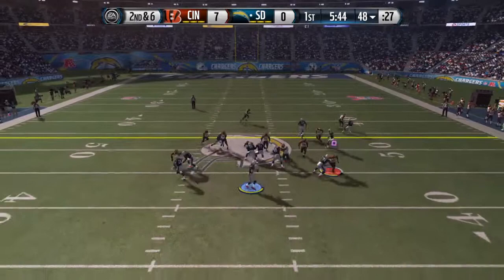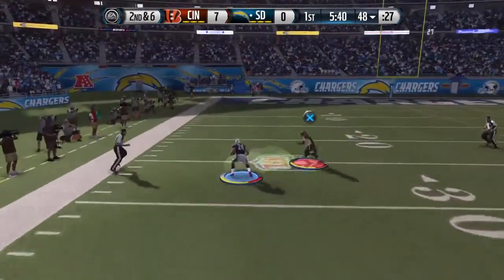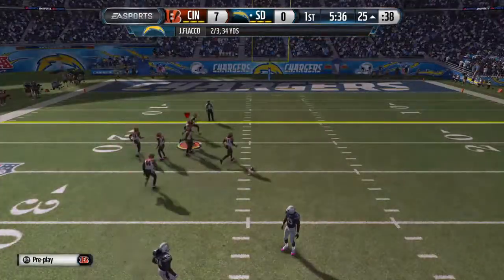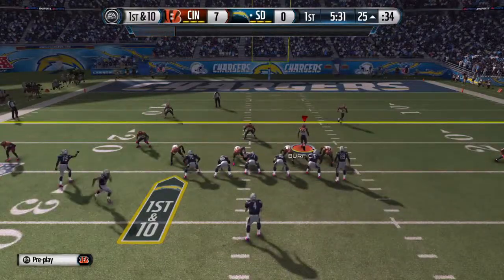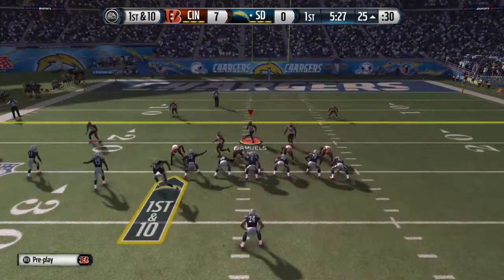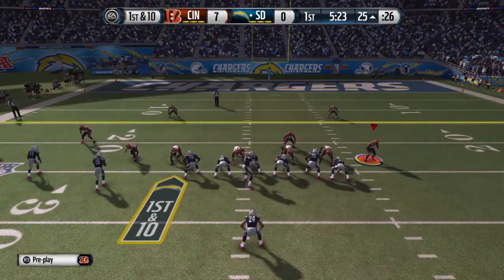Second down and six. He's got the catch, he's in the clear, and at the 25 he'll be brought down. What a nice throw and catch that time. But here it just shows you why you want to have a lot of speed on the defensive side — so when you make a mistake, you make up for it by chasing the player down from behind and making the tackle.